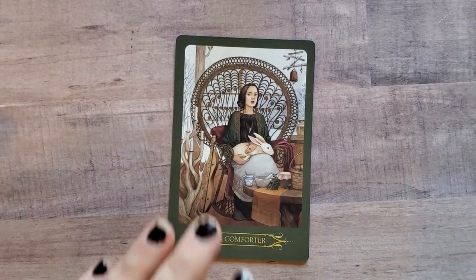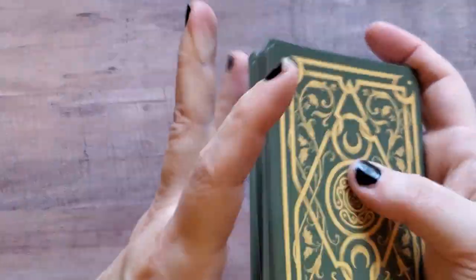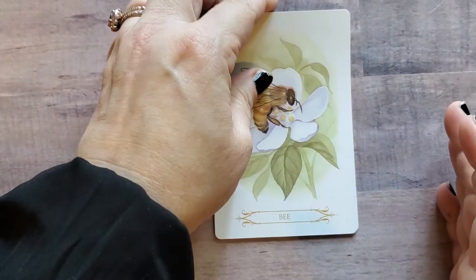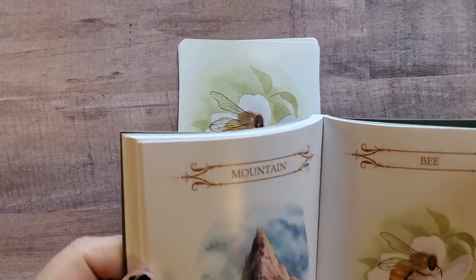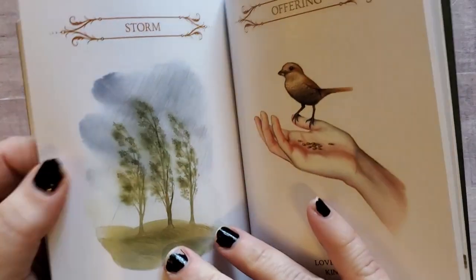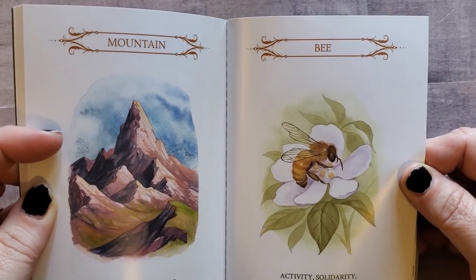Now we're going to take one of the Whispers — and these just shuffle like a dream. Let's see what comes out. We got the Bee, which is page 79: Activity, Solidarity, and Community. That's it — they're just little whispers, little hints. Activity, solidarity, and community. How nice — which makes sense, right?